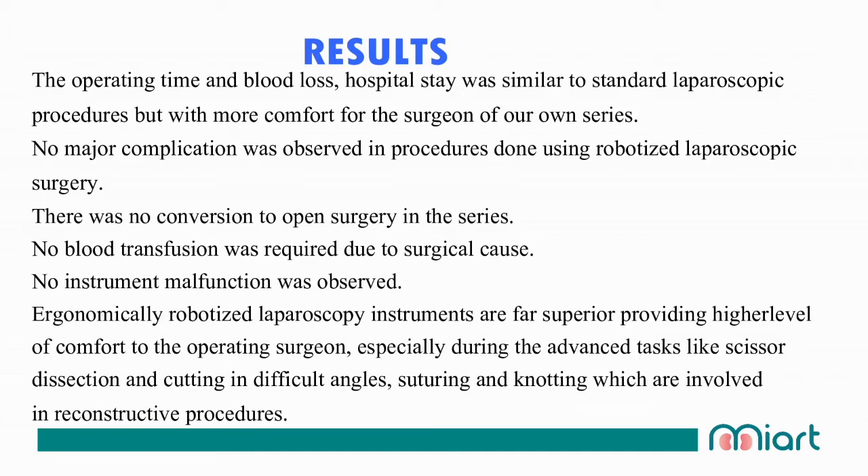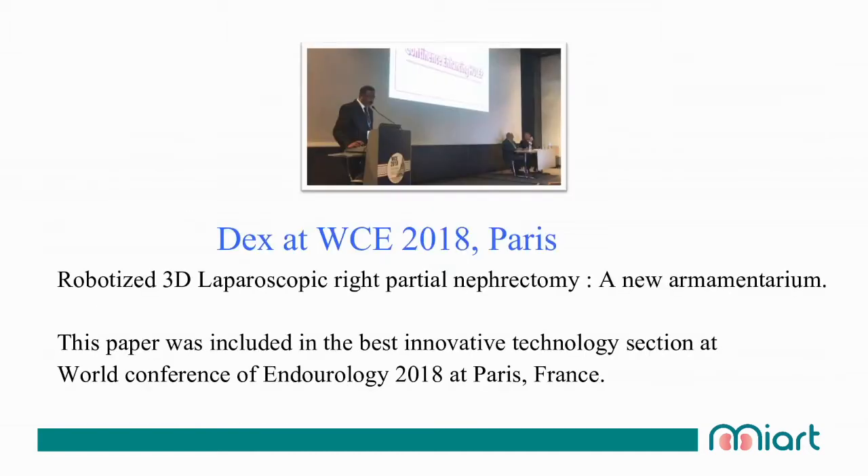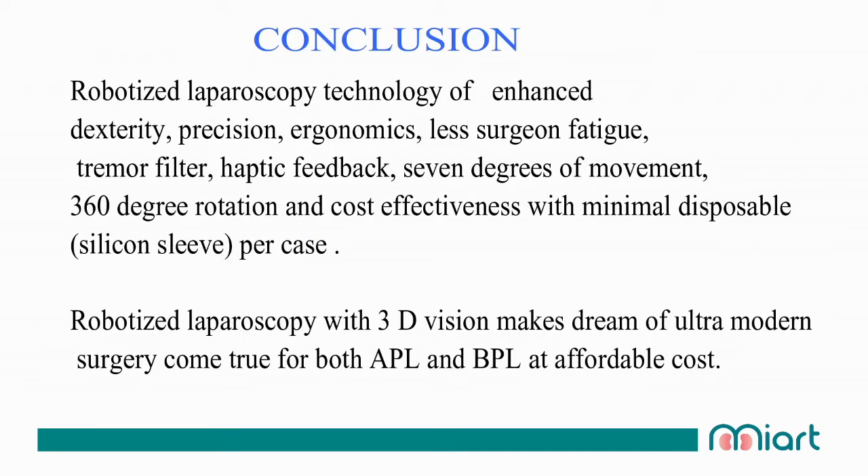Our DEX videos were accepted in the best innovative technology section at the WCE Paris in 2018 and also at WCE 2019 in Abu Dhabi. In conclusion, robotized laparoscopic technology offers enhanced dexterity, precision, ergonomic design, low surgical tremor filter, haptic feedback, and 360-degree rotation, with cost-effectiveness through minimal disposable components. Robotized laparoscopy with 3D vision makes the dream of ultra-modern surgery come true for all — both above and below the poverty line — at an affordable cost.